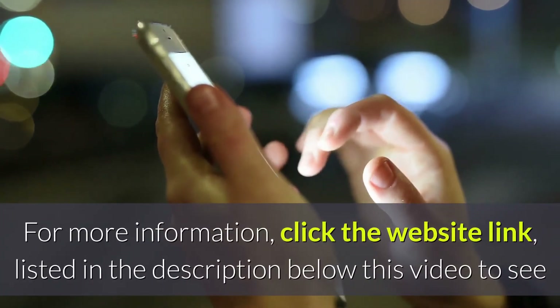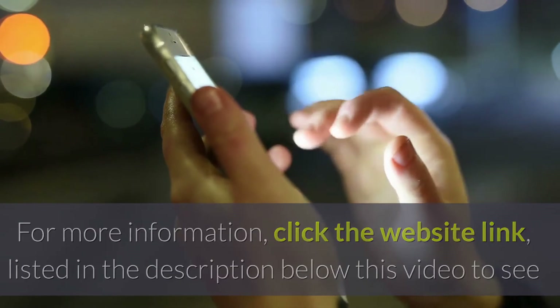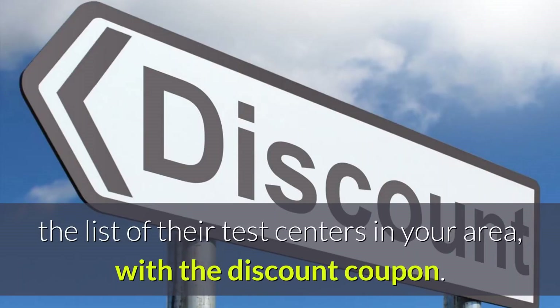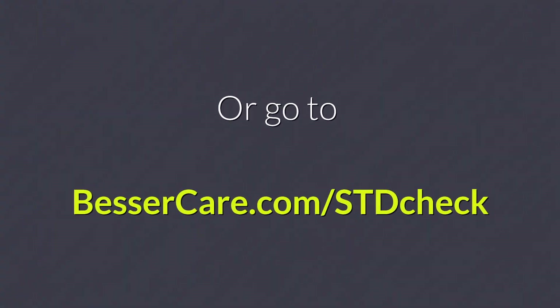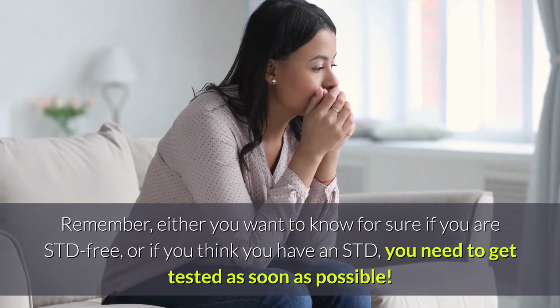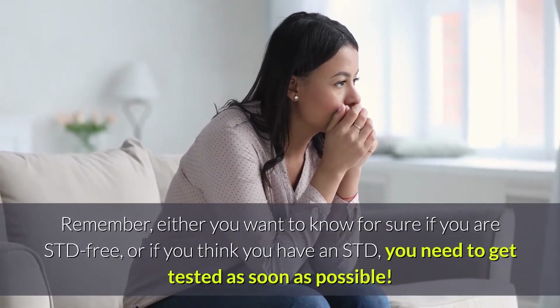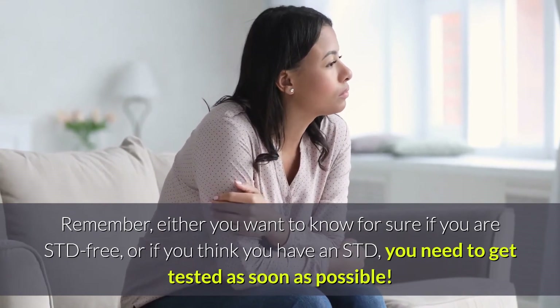For more information, click the website link listed in the description below this video to see the list of their test centers in your area, with the discount coupon. Or go to BesserCare.com/STDcheck. Remember, whether you want to know for sure if you are STD-free, or if you think you have an STD, you need to get tested as soon as possible. Don't delay.